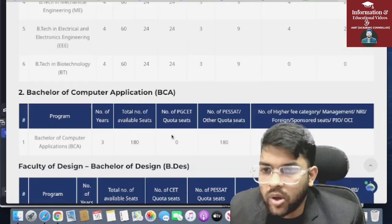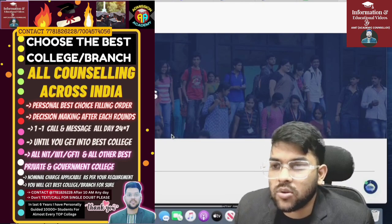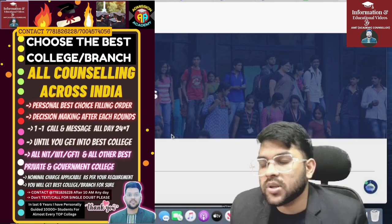I hope you have got the complete seat matrix information. If you want guidance, you can contact me for any other counseling as well — like Comet K, K-Set, VIT, Manipal, AEEE, and Bitsat. Thank you.